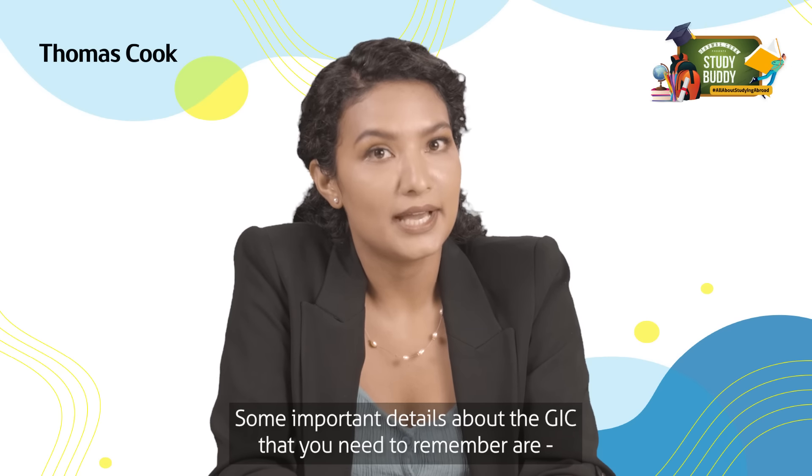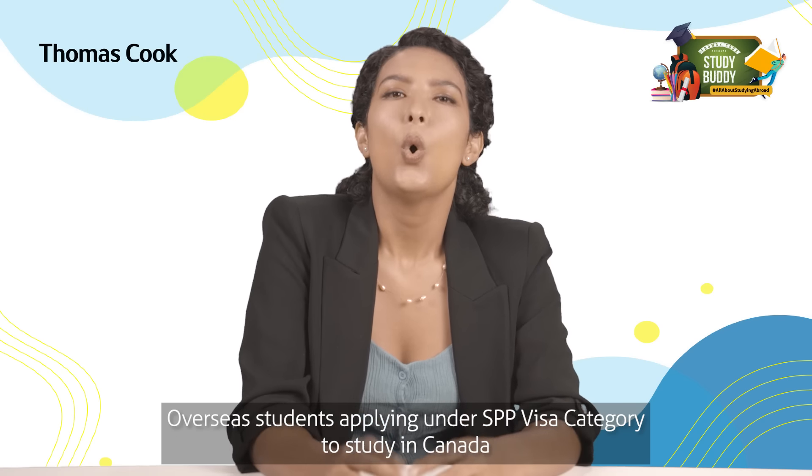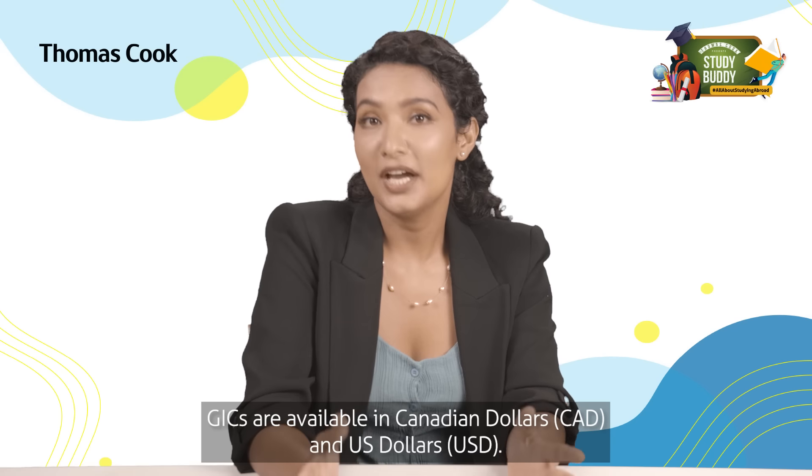Some important details about GIC that you need to remember: Number one, overseas students applying under the SPP visa category to study in Canada must invest Canadian dollars ten thousand in the form of a GIC with Canadian banks.